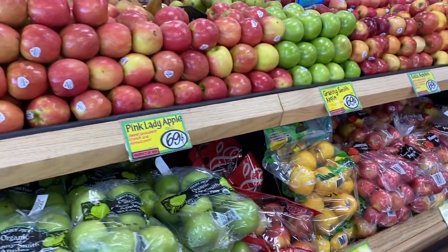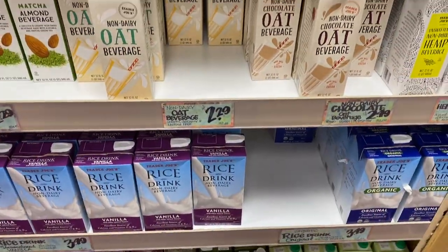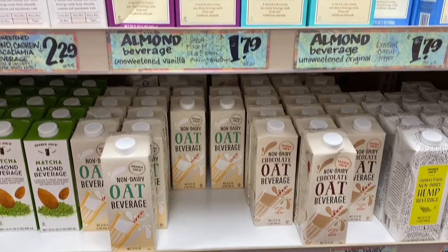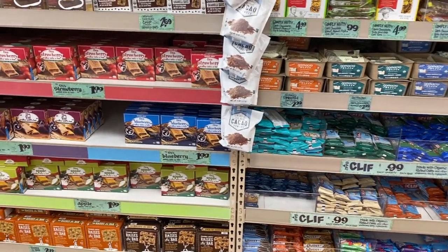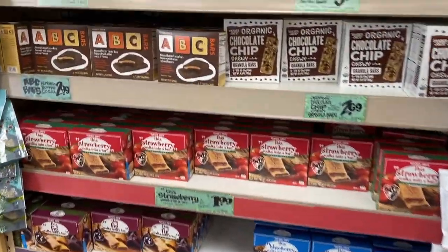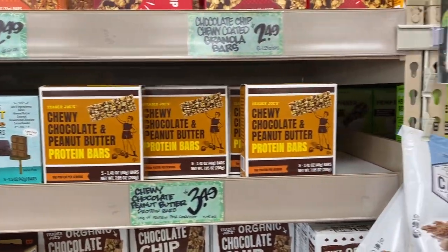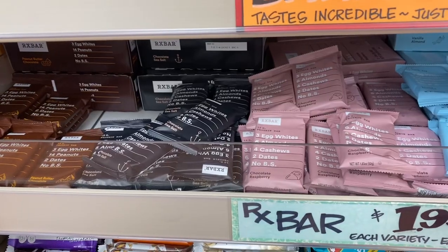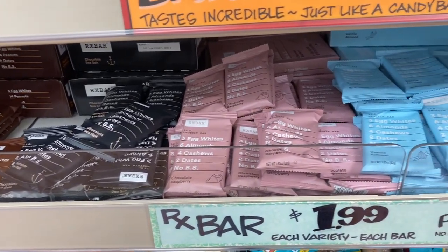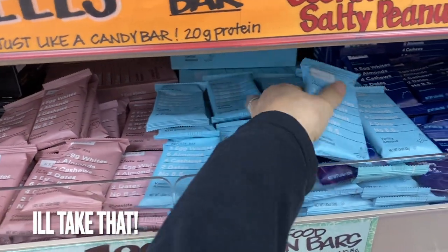An apple a day will keep the doctor away, as they say. I always gotta stock up on my almond milk when I'm here. The granola aisle in Trader Joe's has some of the best granola bars — how do you even pick which one to go for? I think I'll go for RX bars this time. Yummy.